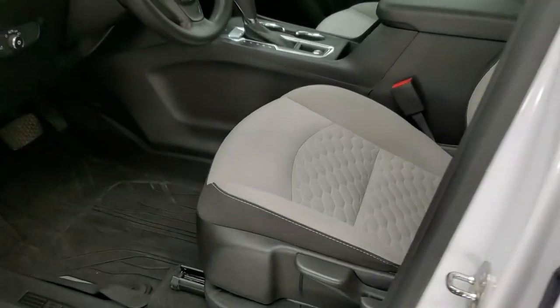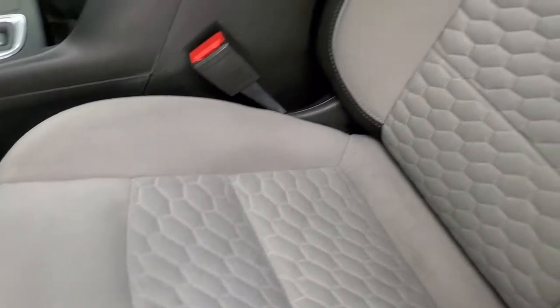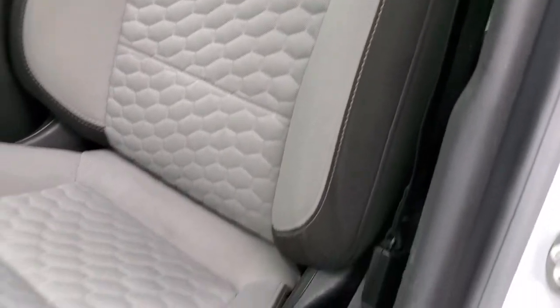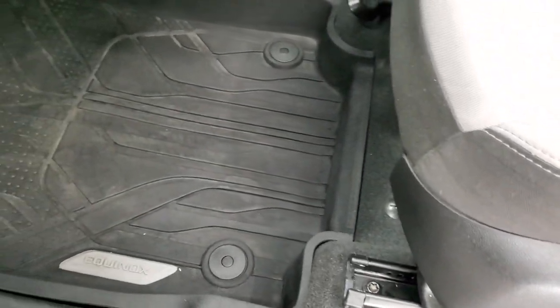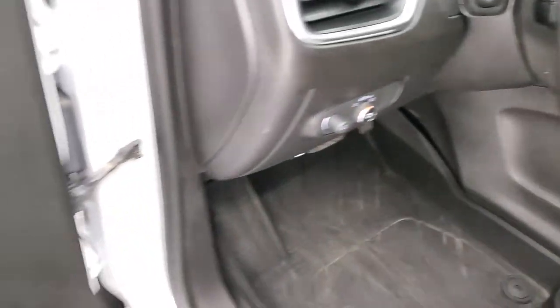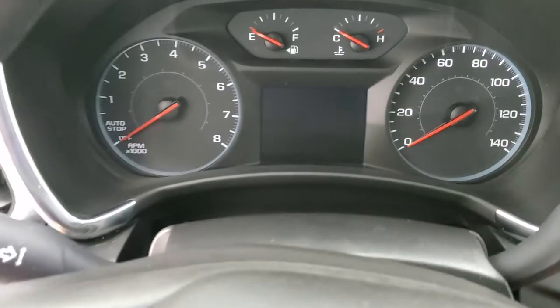Inside, the LS package gives you the two-tone gray cloth interior. There are no rips or tears on those seats. There's a driver's side seat height adjuster, all-weather floor mats throughout, auto headlamps, power windows, power locks, and power mirrors. We'll hop inside, turn the ignition on, and check out the miles and then check out the radio.